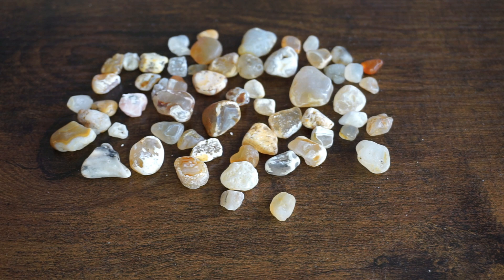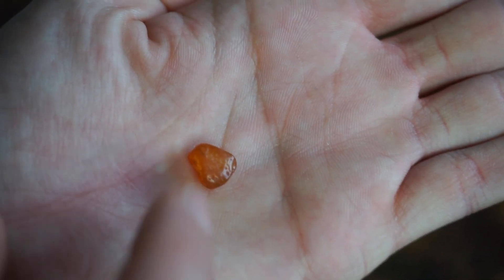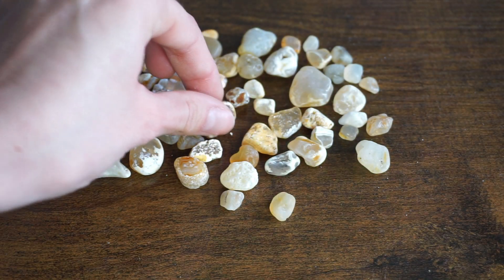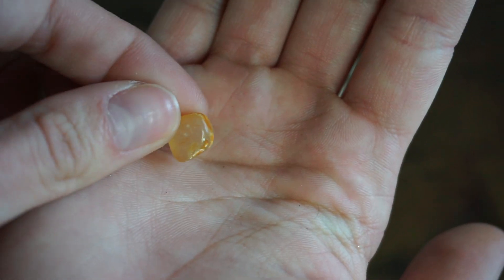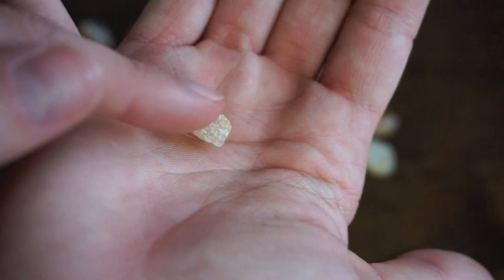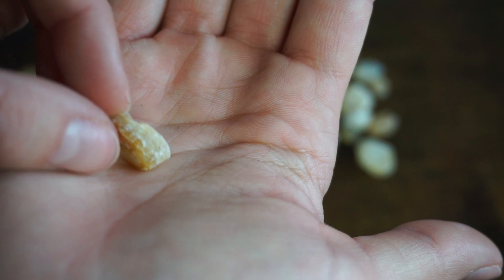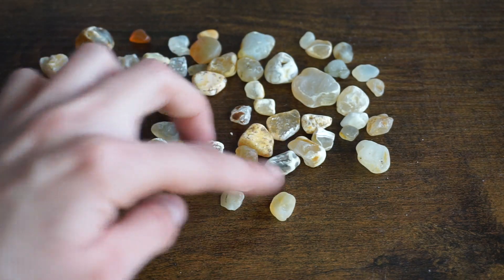Mostly the ones that I find here are this like orange or clear type of color. This one's really orange. I think it's really pretty. There's that one there. This is kind of a bigger one here. There's little ones like this.